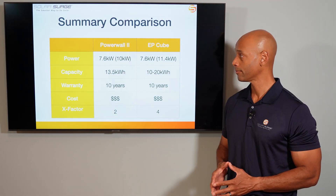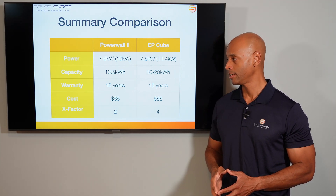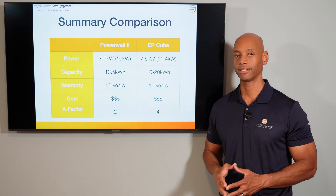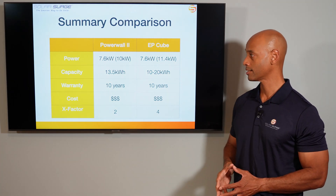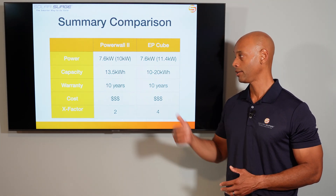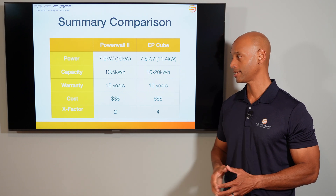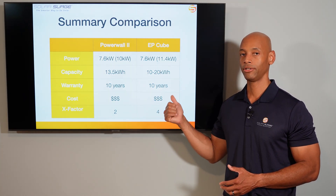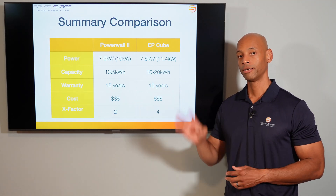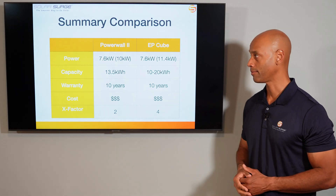To summarize: Tesla Powerwall 2 offers 7.6 kW continuous with 10 kW surge, 13.5 kWh storage, 10-year warranty at 70% capacity, middle-of-the-road cost, plus two X-Factor points for aesthetics and the Tesla app. The EP-Cube offers the same 7.6 kW continuous but 11.4 kW surge, 10 to 20 kWh storage per unit, 10-year warranty at 80% capacity, similar cost, plus four X-Factor points for AC/DC coupling, bi-directional generator support, and lithium iron phosphate chemistry.